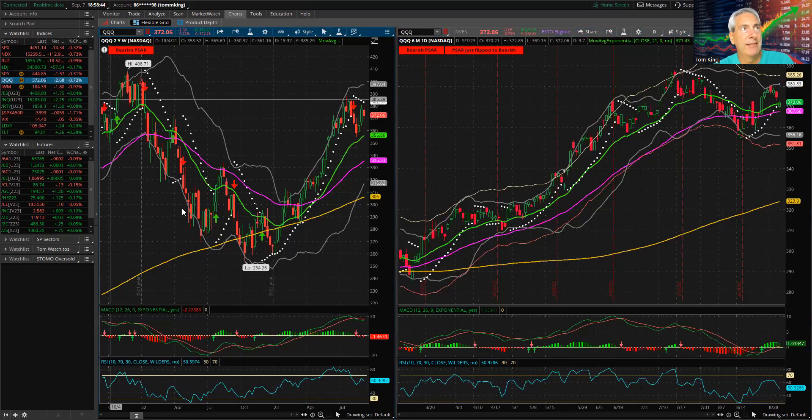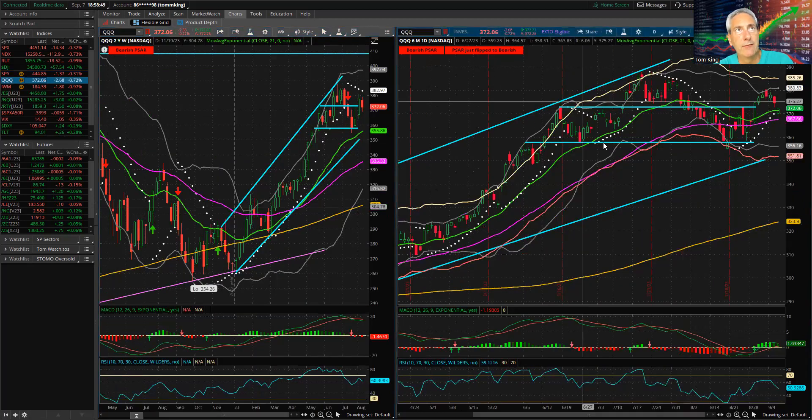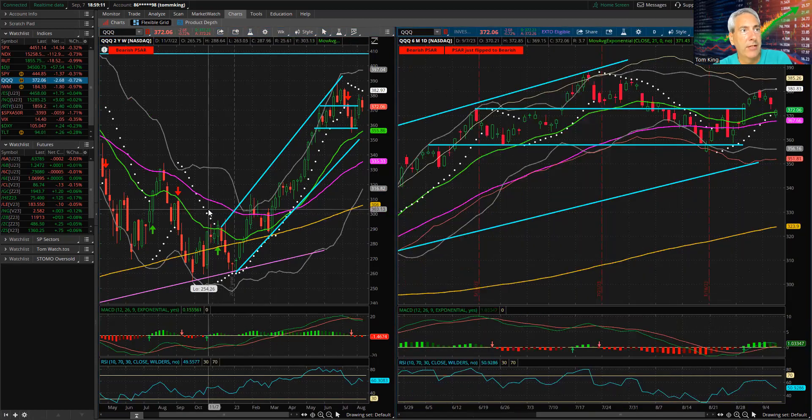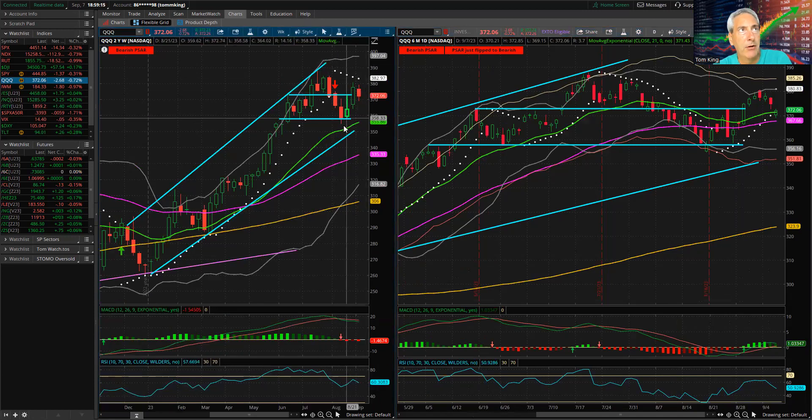Looking at the QQQ, a very similar head and shoulders pattern is forming. It's below the previous support/resistance flip level, so the neckline down here is the next thing in play. MACD and RSI are dropping on both the daily and weekly. PSAR is in bearish mode on the weeklies, and today we kicked off a PSAR bearish reversal signal on the daily. Any bounce from here would be skeptical in my opinion, but as traders, if we're not heading straight down or straight up, life is usually pretty good.